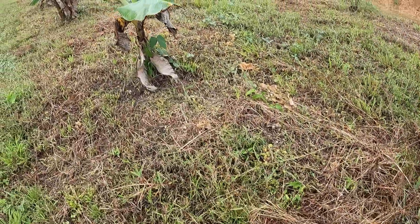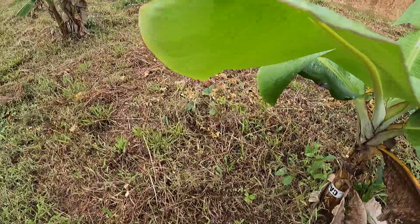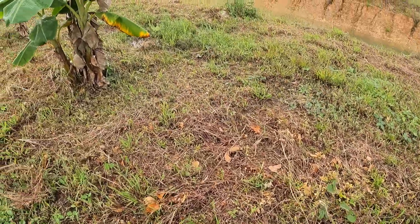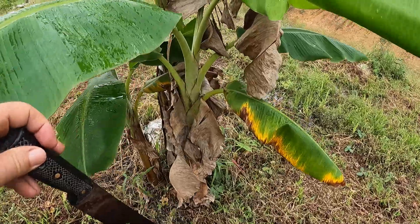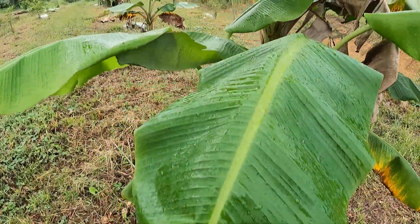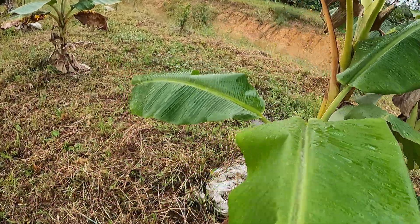These are the Indian bananas and dwarf banana — as you can see the size of them here. And then these are the big Java bananas from the island of Java, the big fat ones.